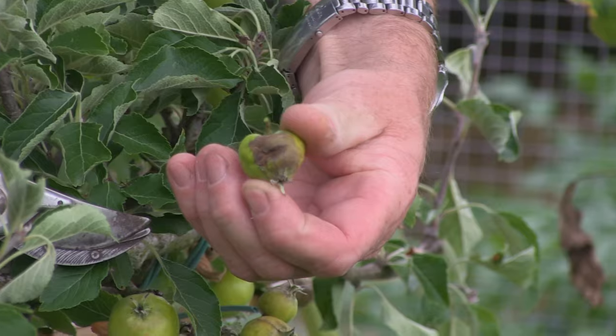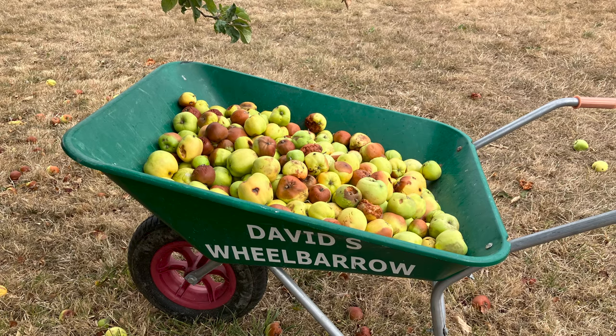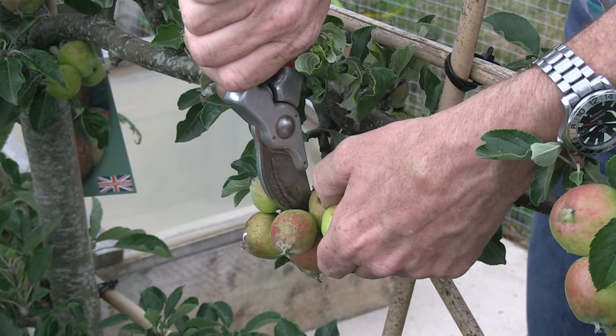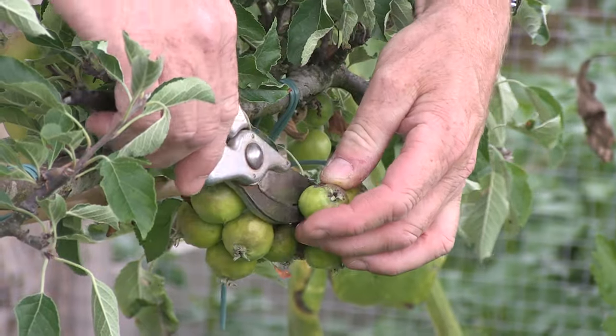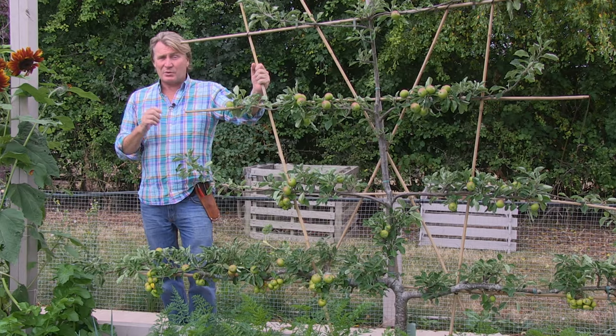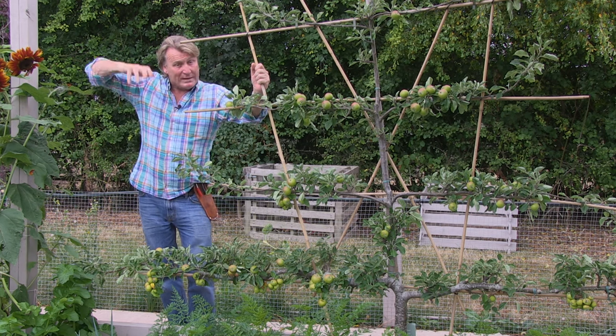Keep an eye out for any dead, diseased, or damaged branches — and fruit as well. Doing this will make sure you get bigger, healthier harvests. This thinning out of apples also makes it easier for the fruit to ripen in the sun, whilst also reducing the risk of branches snapping under the sheer weight of the apples.